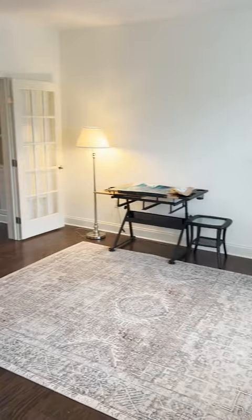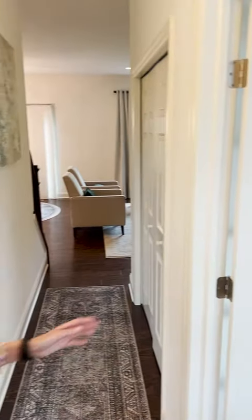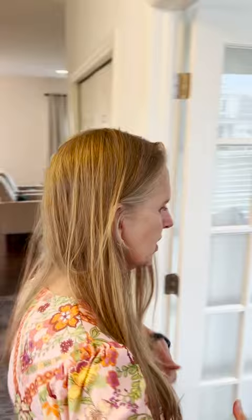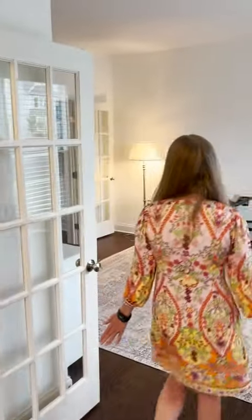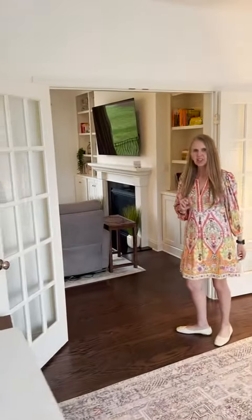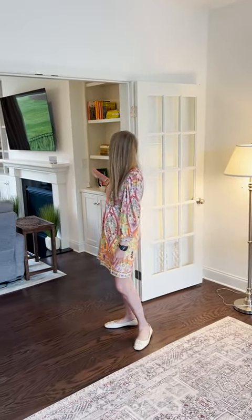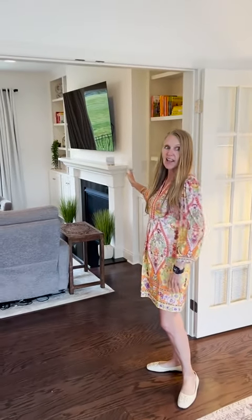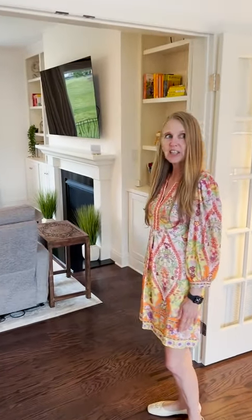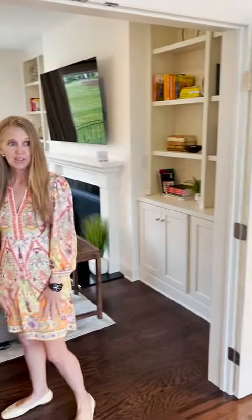Welcome to this beautiful home. Nine-foot ceilings, double glass doors, beautiful flooring. One of the things you'll notice is they really paid attention to details here. Look at the fantastic fireplace with built-ins — extra, extra, extra. Complete with blinds and window coverings as well.